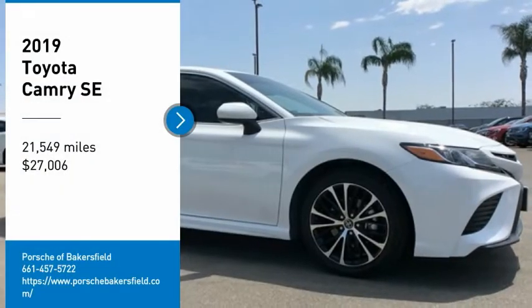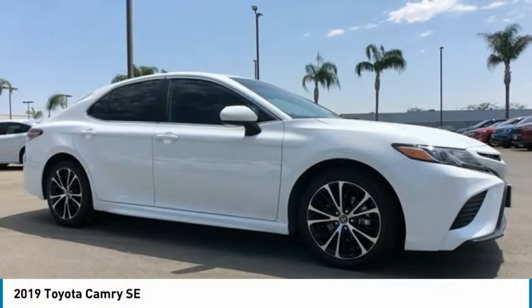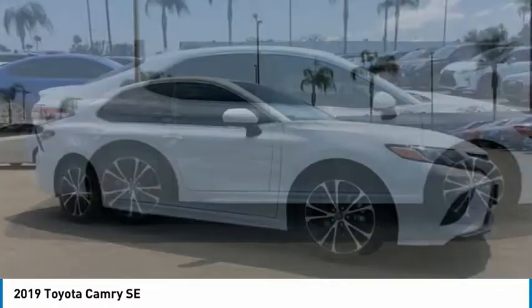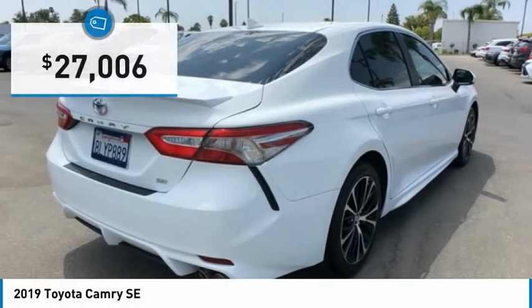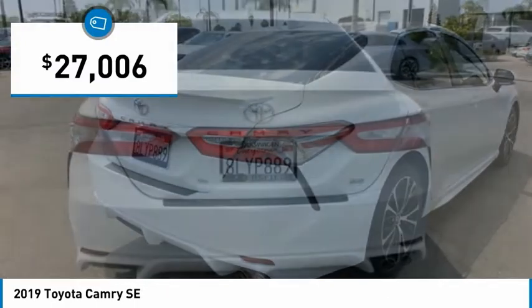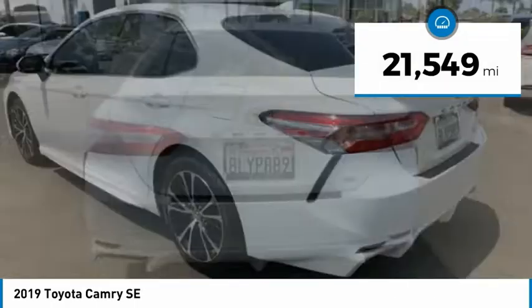Take a ride in the 2019 Camry. Toyota Camry is an affordable mid-size car, reliable and a great comfortable commuter car, priced below $30,000. This vehicle has less than 25,000 miles.